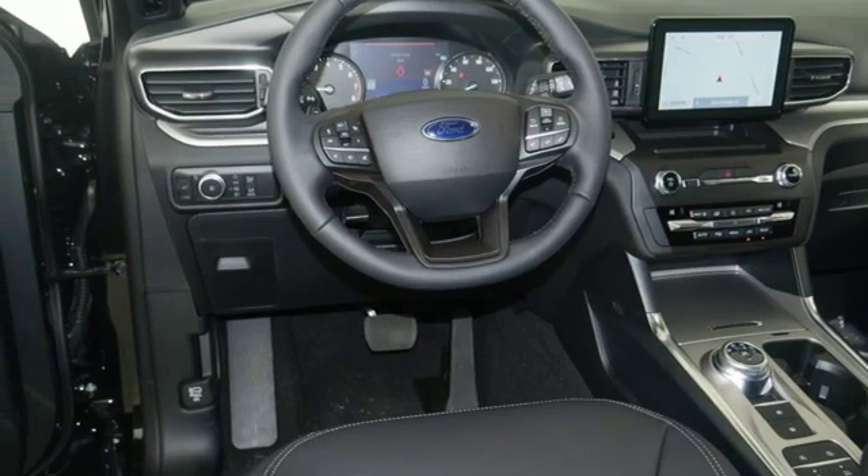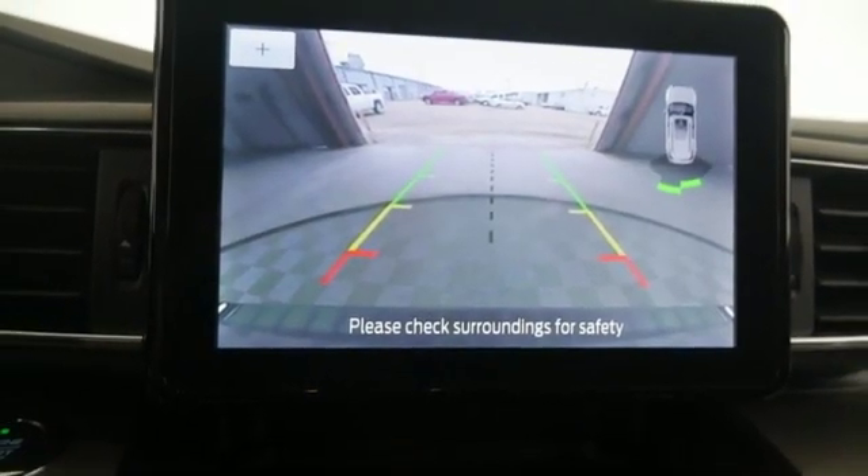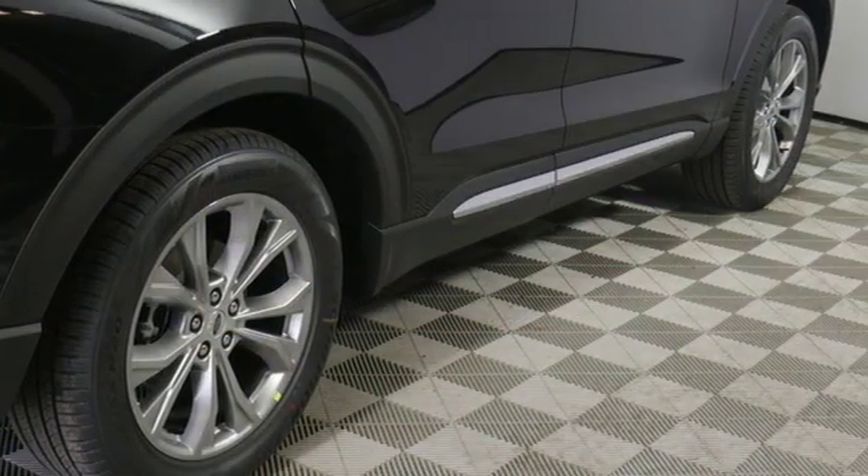Power-heated mirrors, streaming audio, active grille shutters, doors and push-button start proximity key, and automatic transmission.